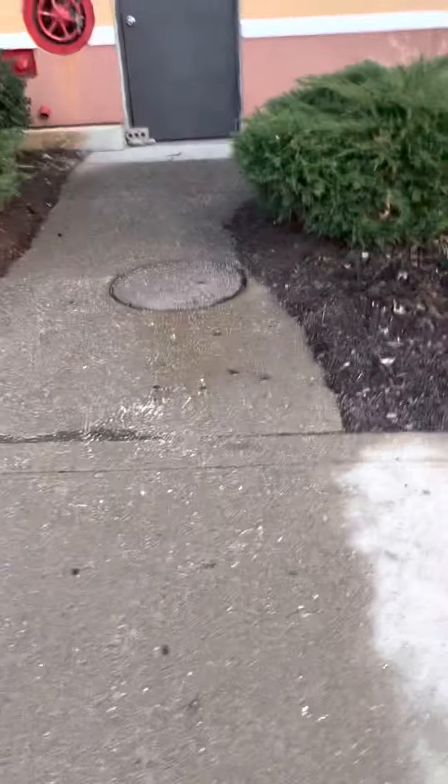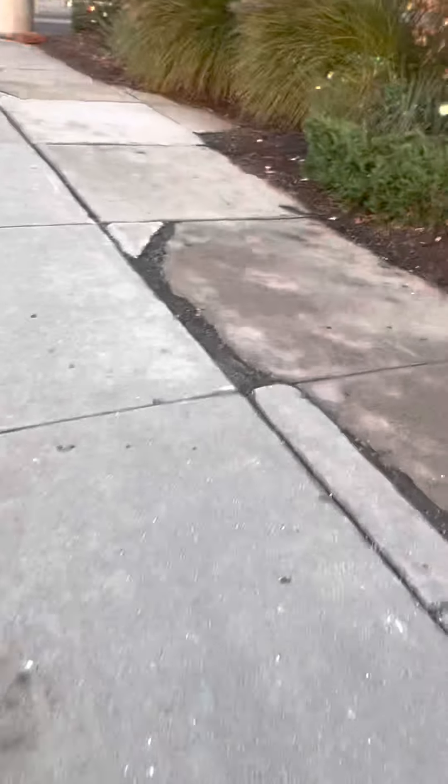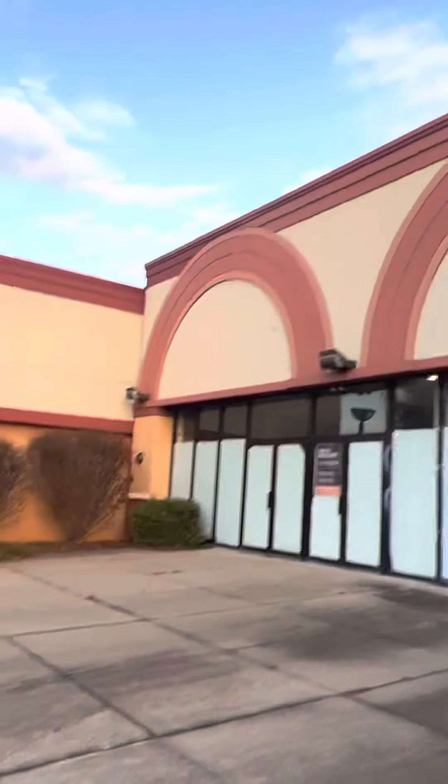I'm right here filming with my iPhone 13 Pro Max. I want to take a video of the whole strip mall. This strip mall is occupied by Walmart. There are a lot of empty circles out here — lots of abandoned stuff right here if you want to take an abandoned tour.